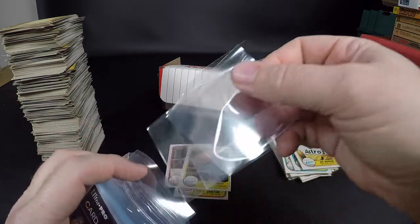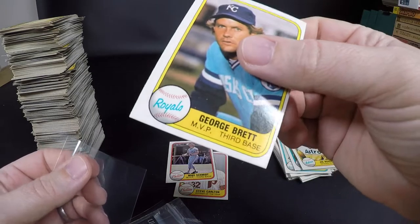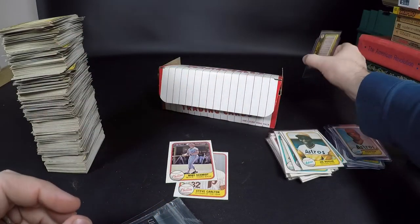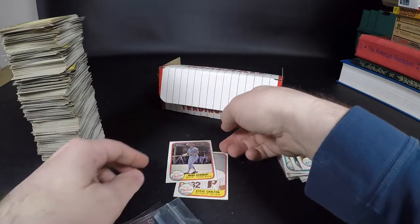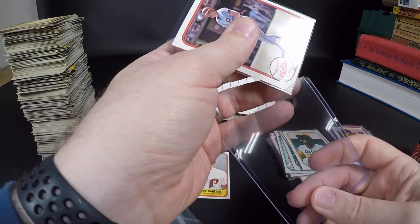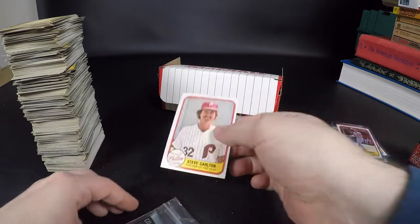Three more — George Brett! His first card was what, like '73 or '74? MVPs — George Brett was the AL MVP, Mike Schmidt was the NL MVP. Going to sleeve him and top load him. Pretty good card. And Steve Carlton last but not least — Pitcher of the Year.